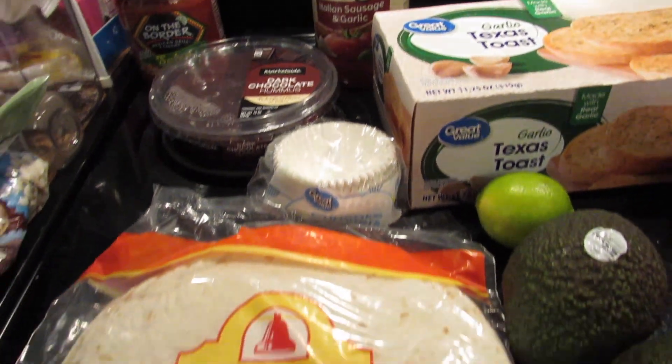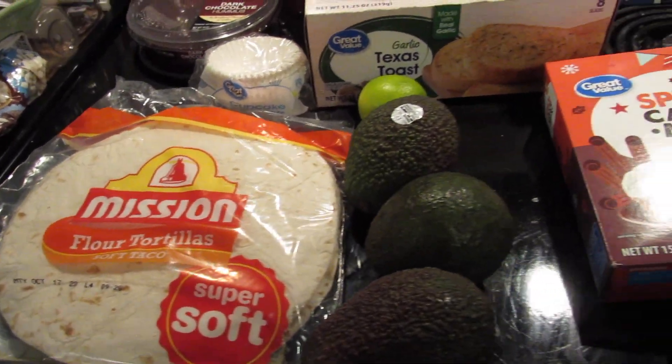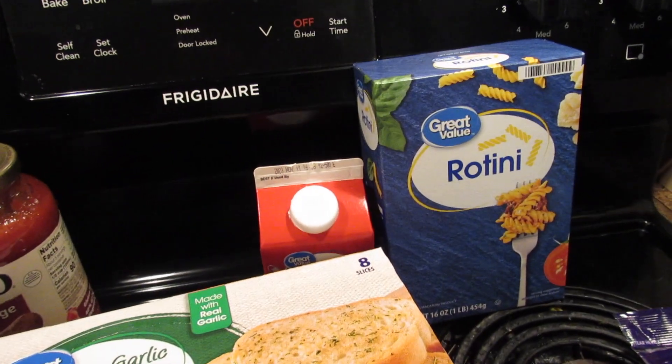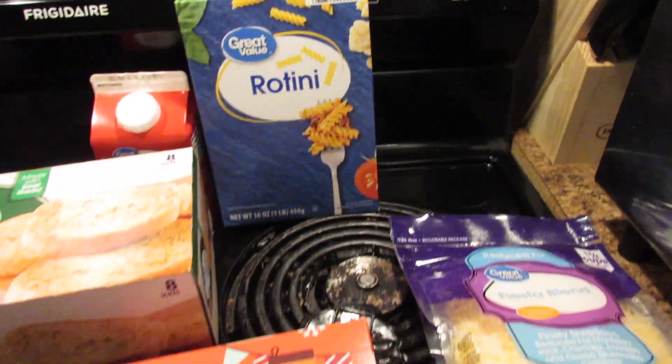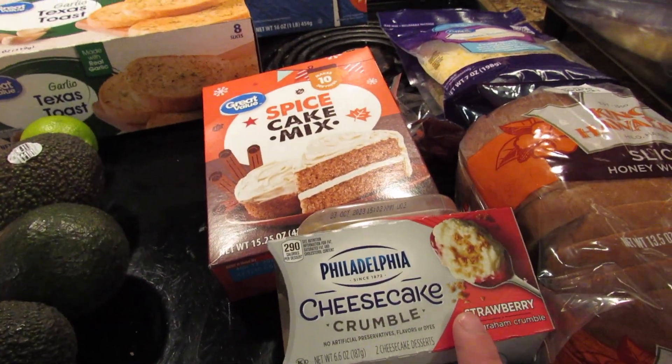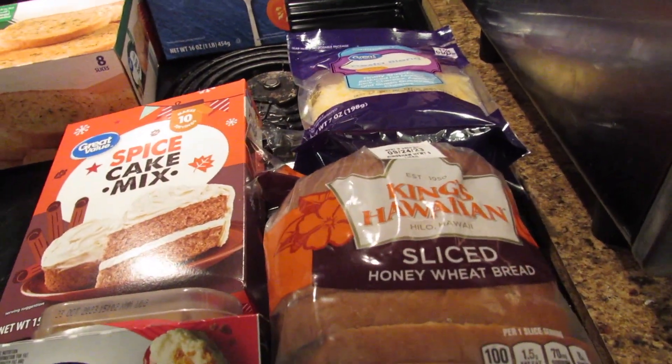I also got chocolate hummus, cupcake liners, tortillas, three avocados, a lime, Texas toast, heavy whipping cream, rotini, cheese, spice cake mix, cheesecake crumble, and Hawaiian bread.